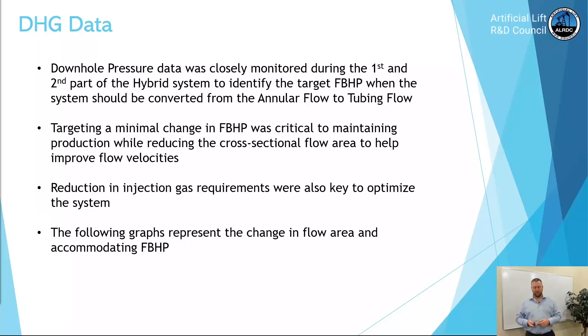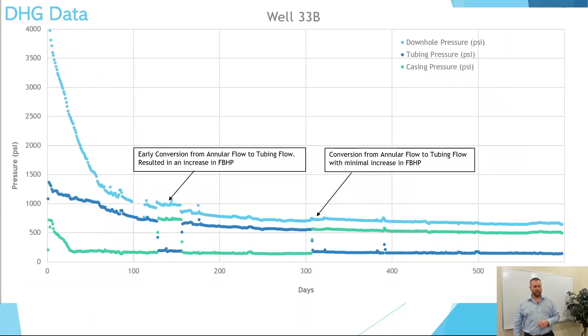The following graphs represent the change in flow area accommodating flowing bottom hole pressure. Well 33B — about four months in — an early conversion from annular flow to tubing flow resulted in an increase in flowing bottom hole pressure, shown in blue. Later life, we converted from annular flow to tubing flow with minimal increase in flowing bottom hole pressure. So later life conversion was key for this project.